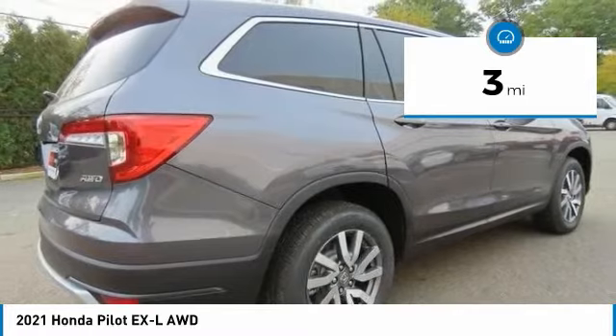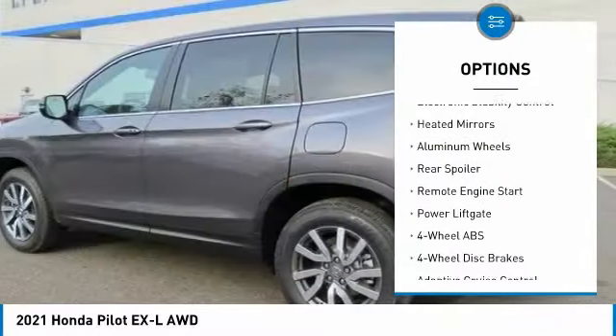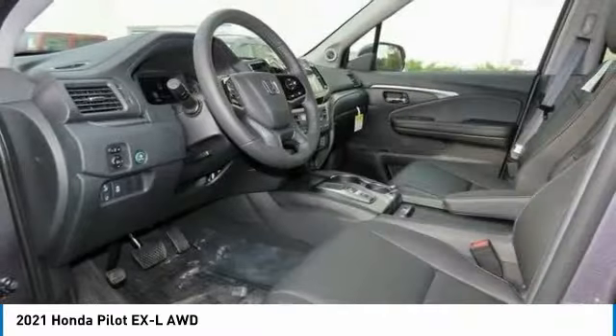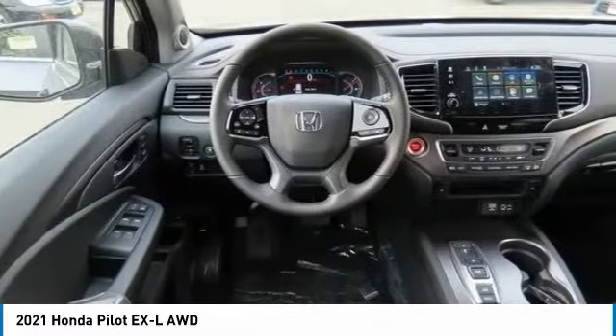Here are some of this vehicle's great options: tire pressure monitoring system, sunroof, all-wheel drive, electronic stability control, heated mirrors, aluminum wheels, rear spoiler, remote engine start, power liftgate.